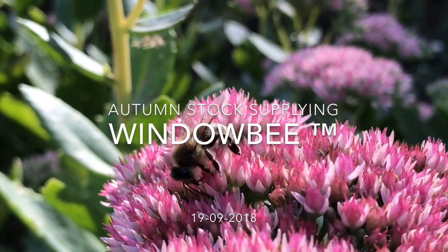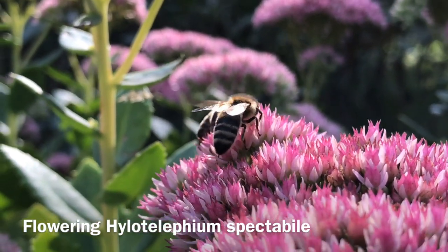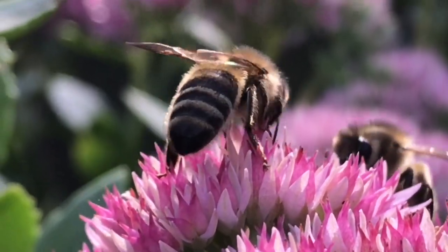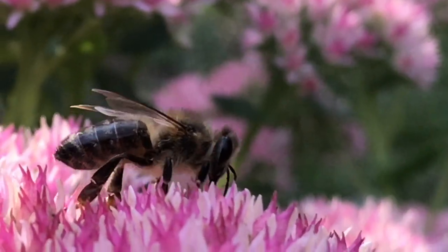In the last warm days of mid-September, the stone crops bloom splendidly on flower beds and gardens. Bees are very happy to fly them; however, due to little or no pollen efficiency, the workers are exhausted, which results in shortening the life of the foragers.